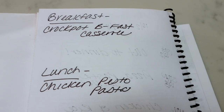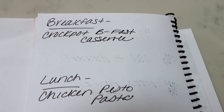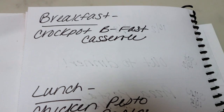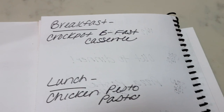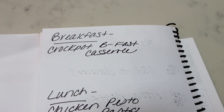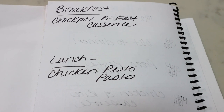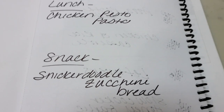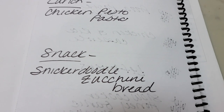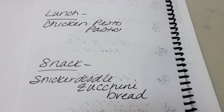Here's what you will be seeing on Monday for meal prep. I'm so excited to get back to meal prepping. For breakfast this next week, I'm making a crock pot breakfast casserole — this sounds so good as we get into cooler weather. Lunch is chicken pesto pasta — I love pesto, so I'm excited for this. And then I'm making snickerdoodle zucchini bread; Tori has been asking for zucchini bread and I found this recipe that's a fun spin on that.